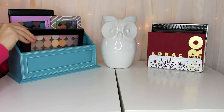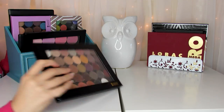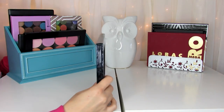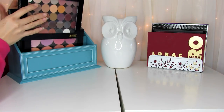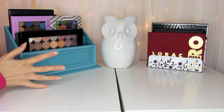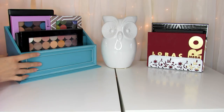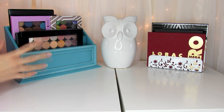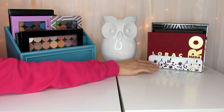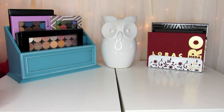My bigger palettes that won't fit standing up in my drawers I keep up here in two letter organizers. I like to store palettes standing up rather than laying down so I don't have to dig through them. This first organizer I got from a store called Bells — they only have them in certain states, it's kind of like Ross or TJ Maxx. The other one is a white letter holder with a floral pattern that I got from Amazon — I'll link it below if I can find it.